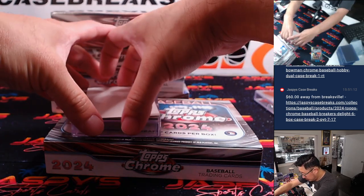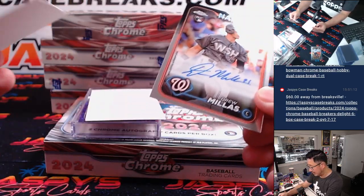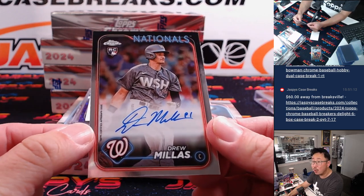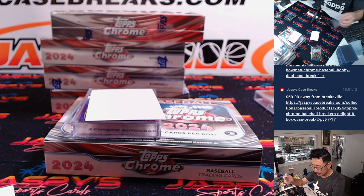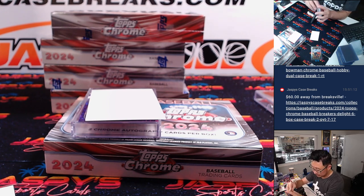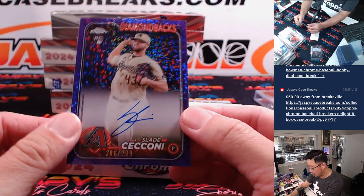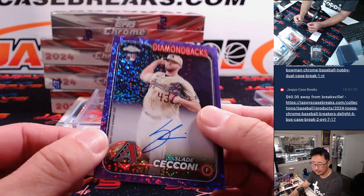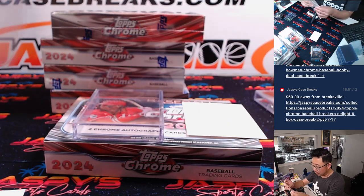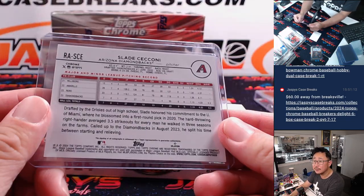Your two autos: first one is Drew Millis, rookie auto for the Nationals — that's going to go to Adam Kupperman with the Nats. And then down here is Slade Ciccone, 286 out of 299, purple speckle autograph going to DY and the Snakes.